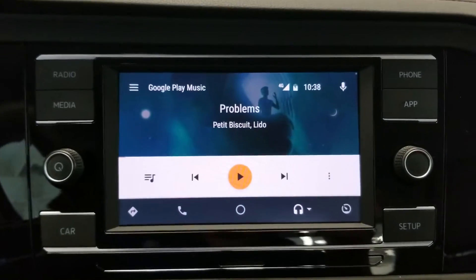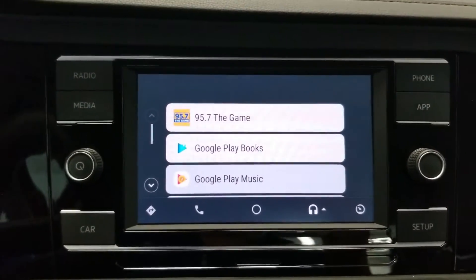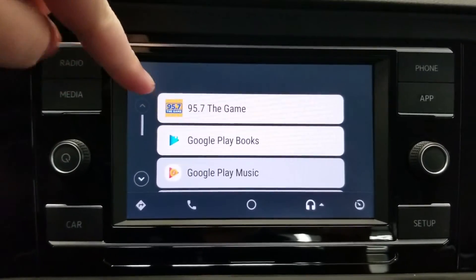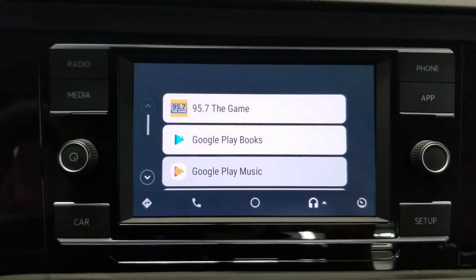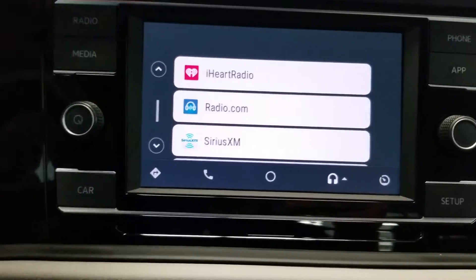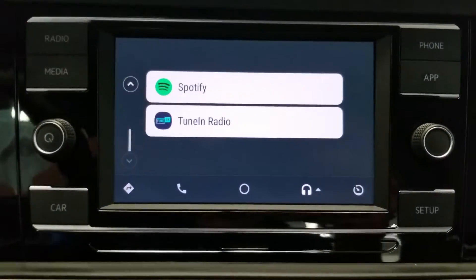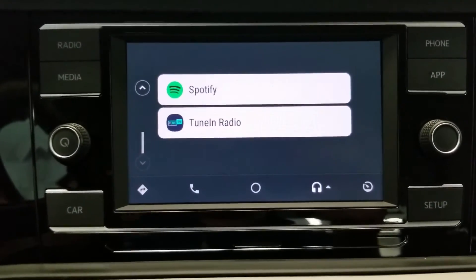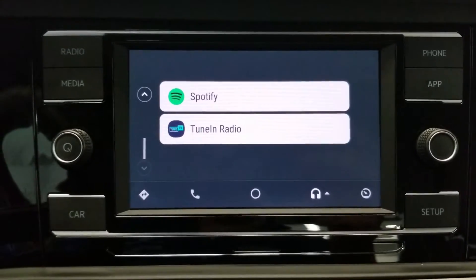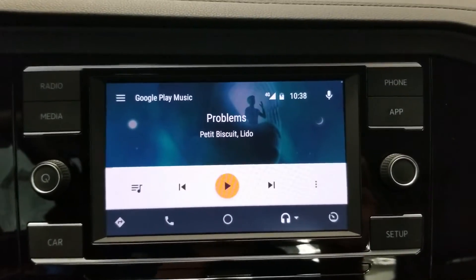The last thing with music — if I click right here it gives me a dropdown of all the different apps on my phone that are supported by Android Auto: 95.7 The Game, Google Play Books, iHeartRadio, Radio.com, SiriusXM, Spotify, TuneIn. These are all apps I have on my phone that I can use through Android Auto, which is huge because people have different tastes.